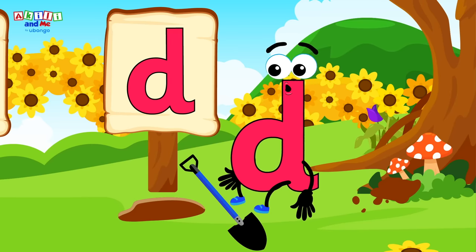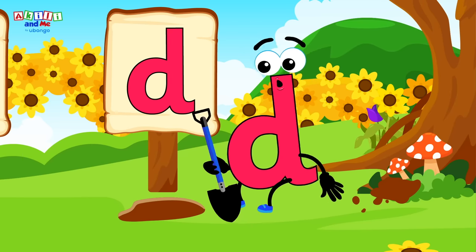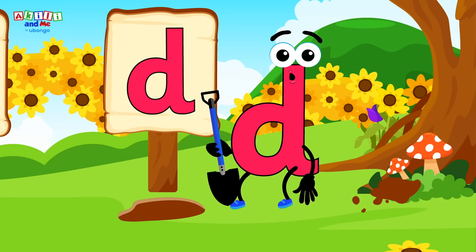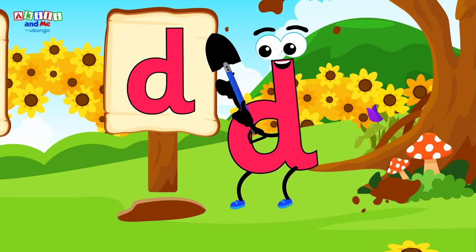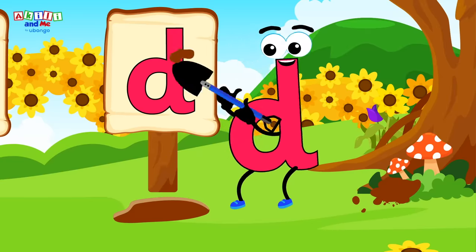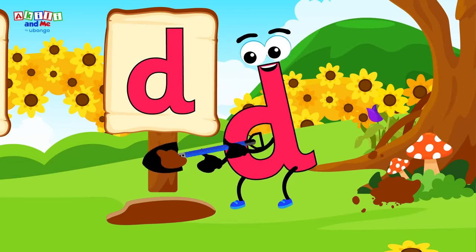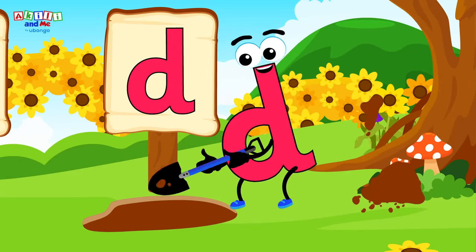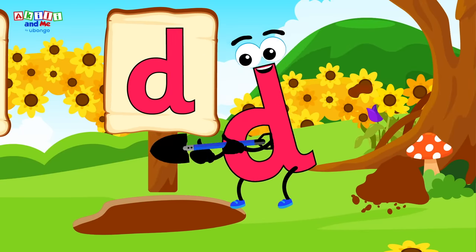Oh dear! Digging is hard work! Kids, can you help letter D dig? Say duh to help him dig! Duh, duh, duh! Look how well letter D can dig with your help, kids! Let's help him dig even deeper!